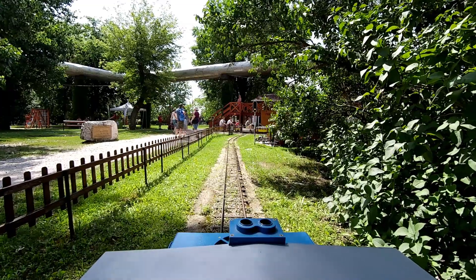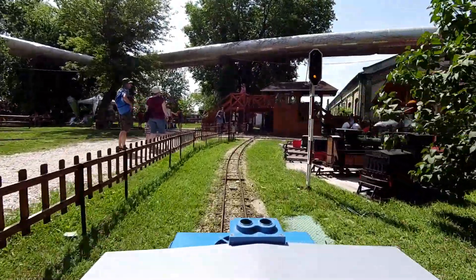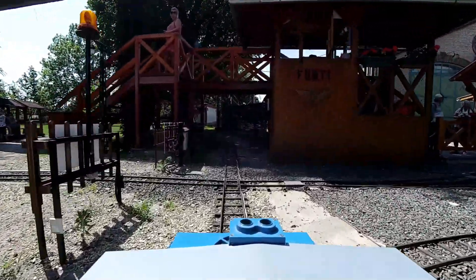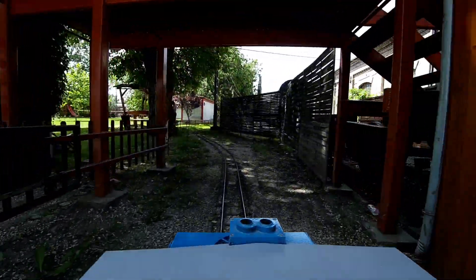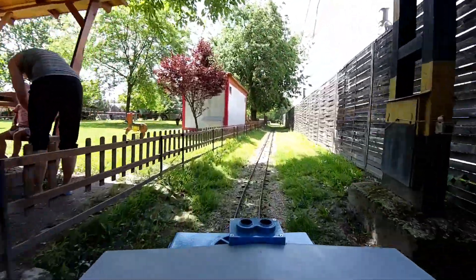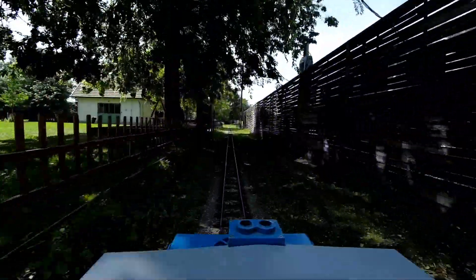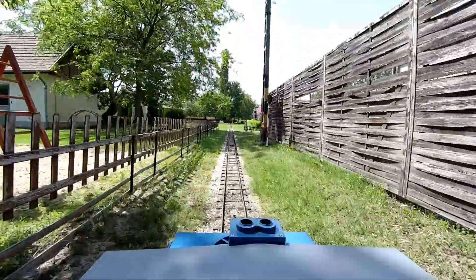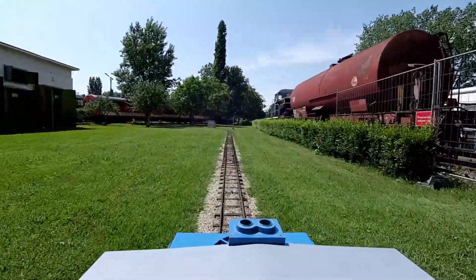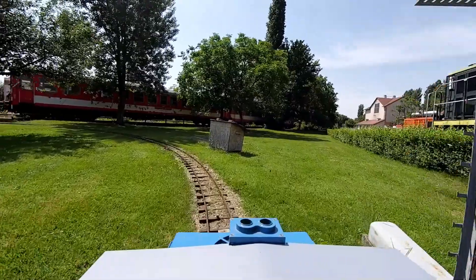We had to stop because trains returning to the station go through a diamond here, so there's a signal showing yellow and then we proceed. There are two diamonds and we go under a footbridge. On the right is the signal house where they control all the signals — using the same signaling as Hungarian railways, with relays from the 1960s and 70s. On the long straight I pushed a little too much, but I wanted to see the maximum speed. I still hadn't reached maximum speed at half throttle.